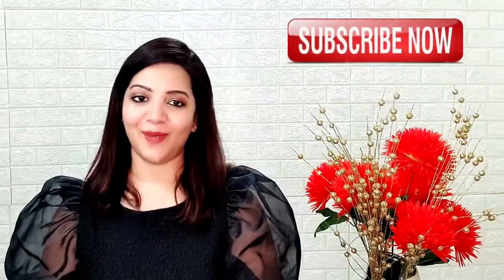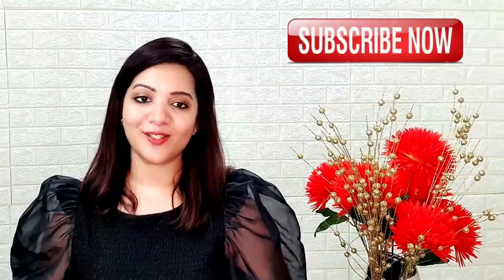So guys, that was my video about this product. I hope you liked it. If you did, please hit the like button and don't forget to subscribe to my channel. I will come up with a new video very soon. Till then, take care. Bye bye. Love you all.